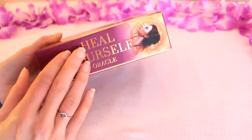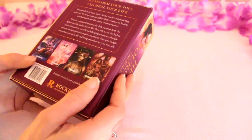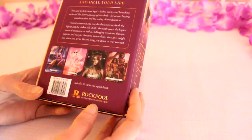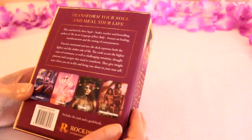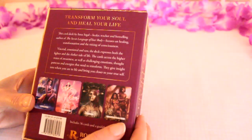I really love the purple and the contrasting gold on the box. Really nice sturdy box. As you can see it's produced by Rockpool Publishing. It includes 36 cards and a guidebook and it says 'transform your soul and heal your life.'